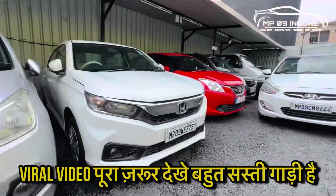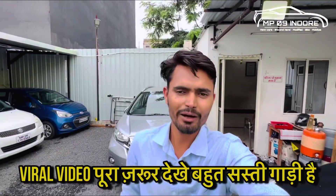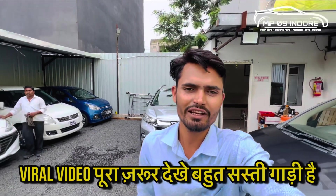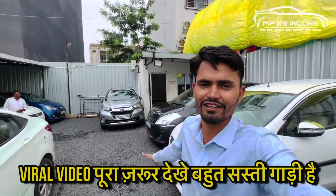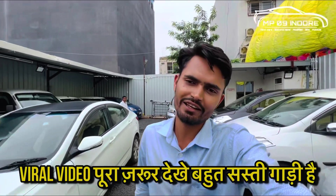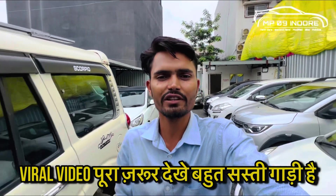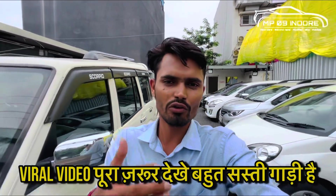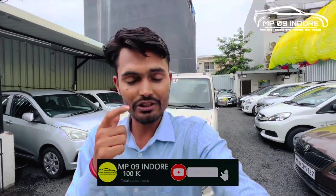Hello friends, welcome to your channel on MP09 Indoor. In the last video, we told you about 7-seater luxury car deals. We are going to show you the 7-seater stock in this video, the same cars in the luxury car segment. We will also show you the details.